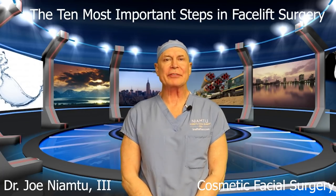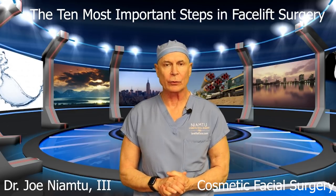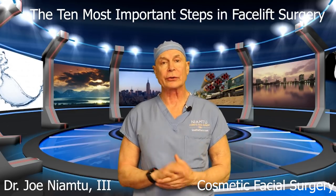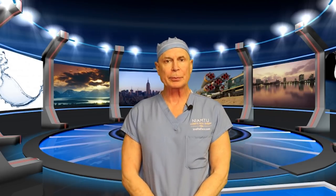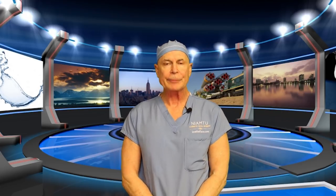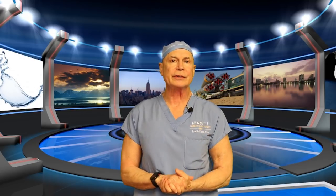Hi, I'm Dr. Joe and I am at lovethatface.com. I think this is going to be one of the more important videos that we do. If you follow our channel, you know that all I do is cosmetic facial surgery and my signature procedure is facelift surgery. If you're thinking about having a facelift, please watch this video because it may save you a lot of time and frustration and educate you. The title of this video is the 10 essential steps of facelift surgery.